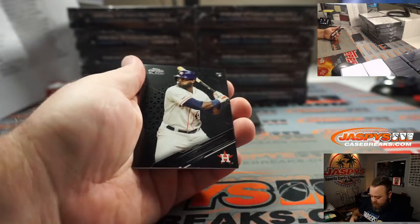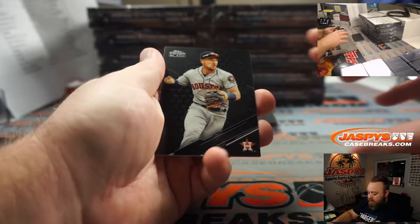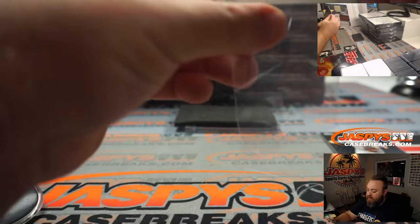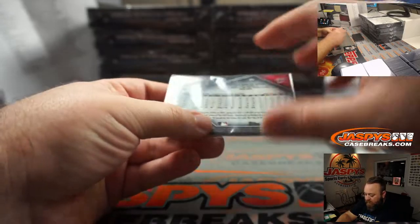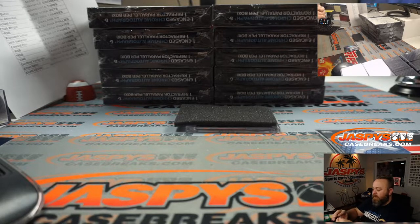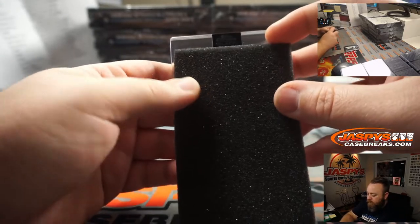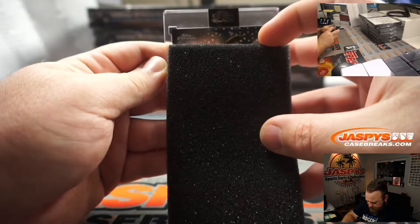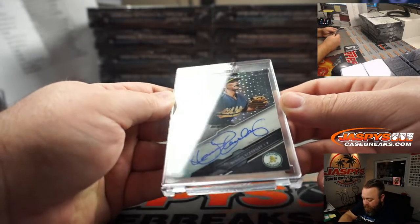Yordan Alvarez, Houston Astros, going to Jared Dichter. Bregman also going to the Astros, and a refractor Steven Strasburg for the Washington Nationals, going to Evan Levine. Refractors are numbered to 199 — 26 out of 199 on that. Even the base cards look really nice. Got an Oakland A's card.